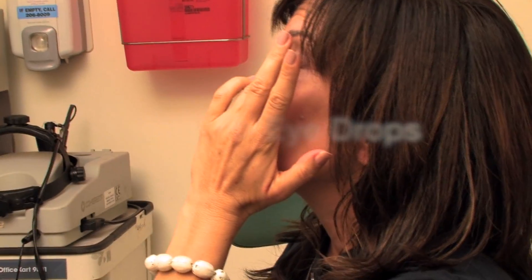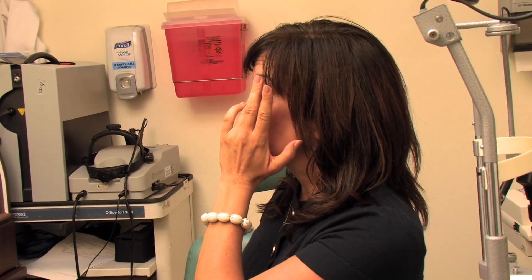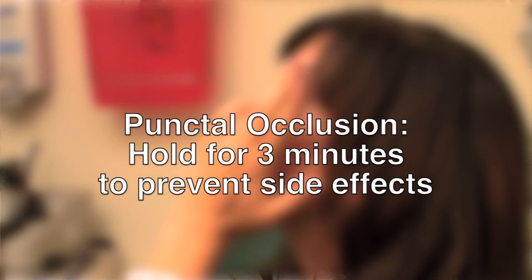Stephanie has just instilled the eyedrop in her eye and she's performing punctal occlusion. She's closing the tear duct so that the eyedrop doesn't enter the throat and get taken up by the bloodstream. That can cause side effects throughout the body. Although these are eyedrops placed only in the eye, side effects throughout the rest of the body's systems can be felt in some cases.